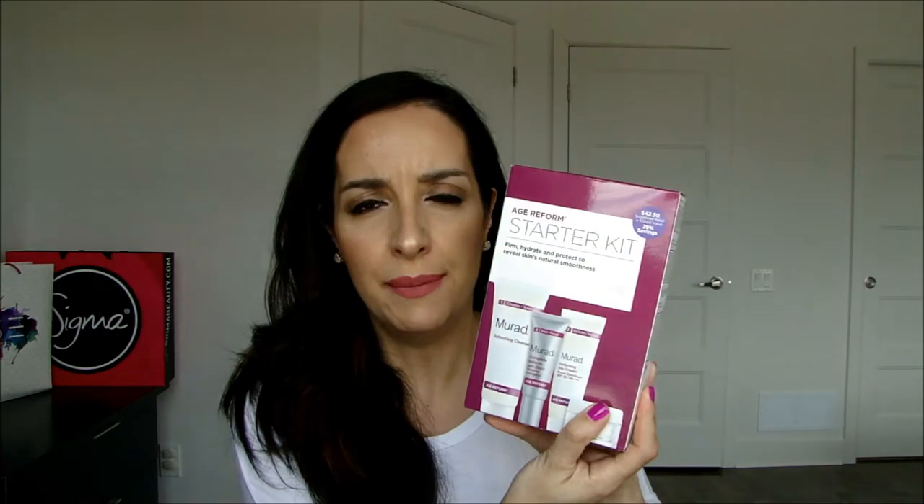The first thing I picked up from the VIB sale is this Murad starter kit. Usually when I see starter kits like this, I pick them up if I want to get a feel for the brand. I've already tried a few things from Murad, but since these are sample sizes, it gives you a good idea if you like the products, and then you can go to Sephora and pick up the bigger version.